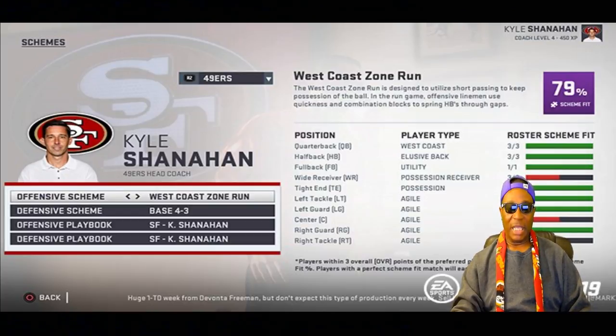The scheme fit icon is visible in free agent bidding, trading, scouting, drafting, and more. So any player you choose — whether through free agency, trades, scouting, or drafting — you will know if that player fits your scheme, which is really important this year.